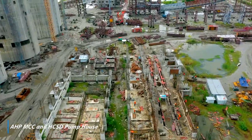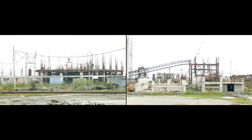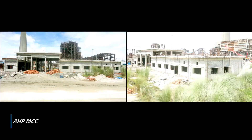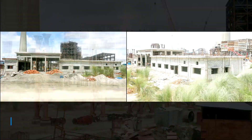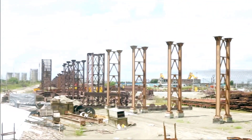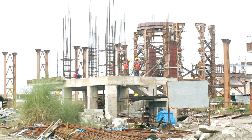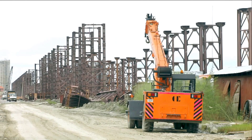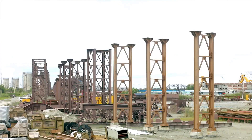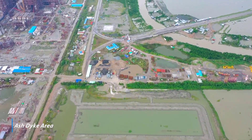Superstructure works in progress in AHP control room, AHP MCC and HCSD pump house. Structure erection in progress in pipe rack, pipe conveyor, fly ash intermediate silo and transport air compressor house. Earth work of embankment in progress in ash dyke.